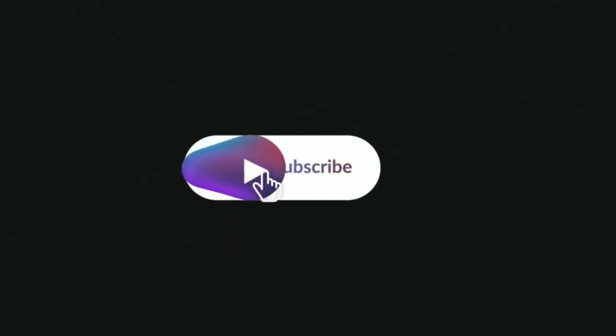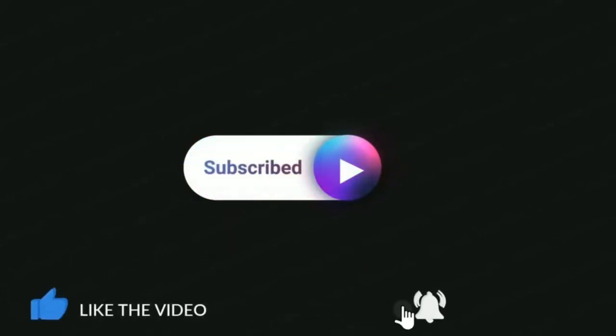Thank you for watching. Please subscribe to my channel, like and share. Please don't forget to click on the notification button. Whenever we upload videos you will be notified.